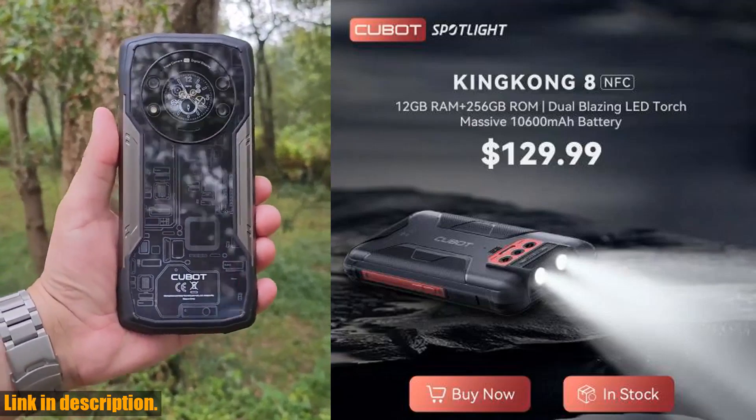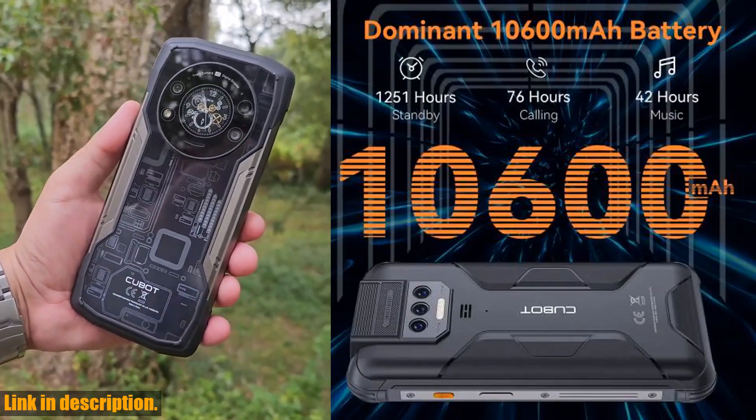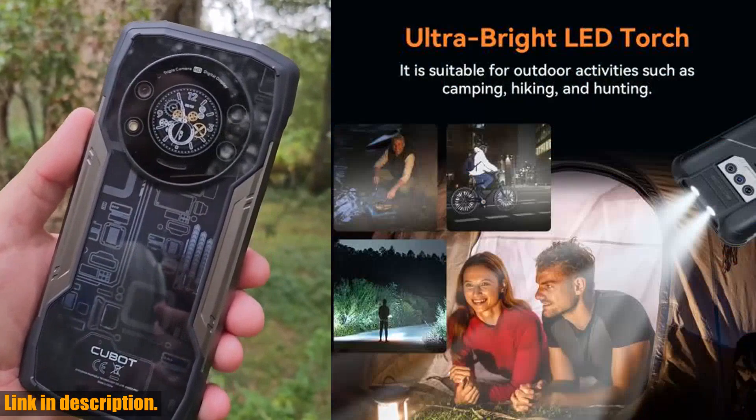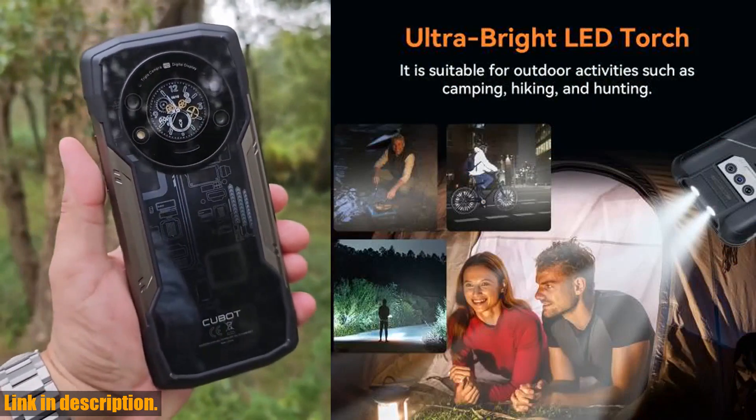Hey there, tech enthusiasts! Today, I'm thrilled to share with you an exclusive review of the incredible Cubit Kingkong 8, the ultimate waterproof rugged smartphone. This powerhouse of a phone is packed with features that will take your mobile experience to the next level.